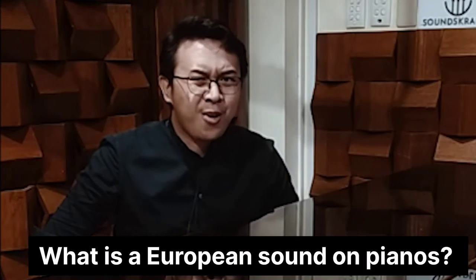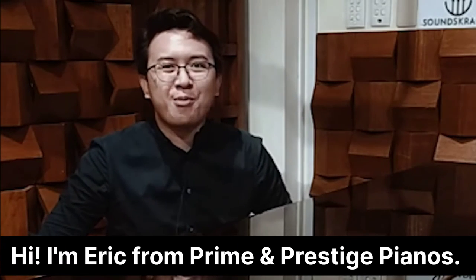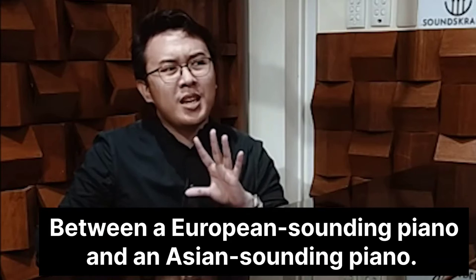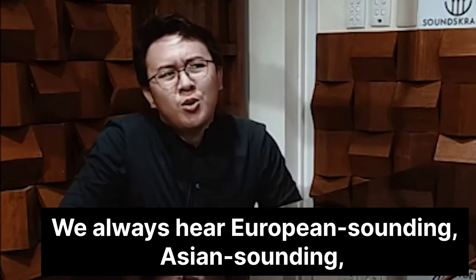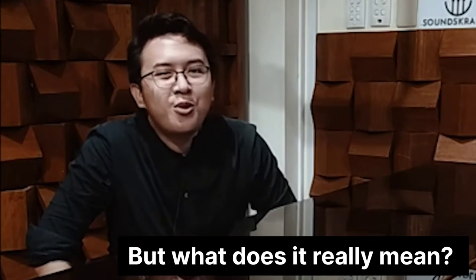What is a European sound on pianos? Hi, I'm Eric from Prime and Prestige Pianos. Today we're going to discuss the difference between a European-sounding piano and an Asian-sounding piano. So we always hear European-sounding, Asian-sounding — but what does it really mean?